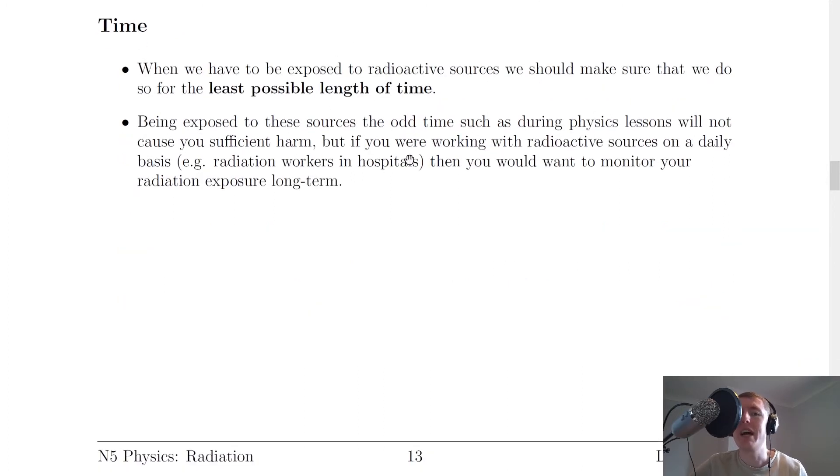And lastly, we have time. Again, probably just common sense, but when we have to be exposed to radioactive sources, such as if you're a radiation worker, then we should make sure that we do so for the least possible length of time. Being exposed to these sources at odd times, such as during physics lessons, will not cause you sufficient harm. But if you were working with radioactive sources on a daily basis, for example radiation workers in hospitals, then you would want to monitor your radiation exposure long term, such as by using a film badge.